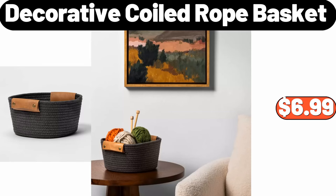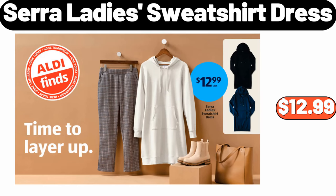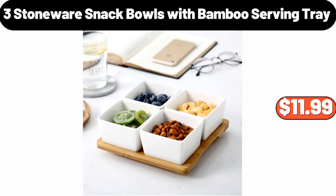Decorative Coiled Rope Basket, $6.99. Wood Cutting Serve Board, $14.99. Sara Lady Sweatshirt Dress, $12.99. Three Stoneware Snack Bowls with Bamboo Serving Tray, $11.99.